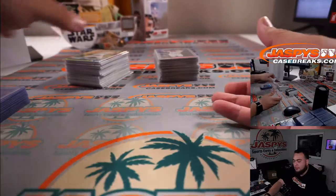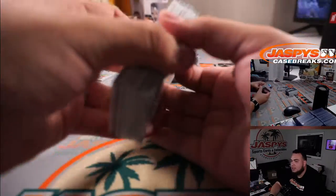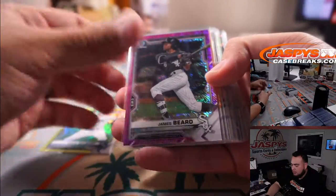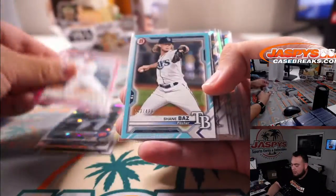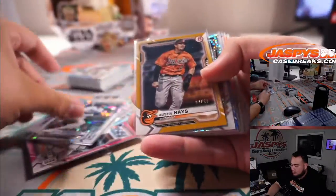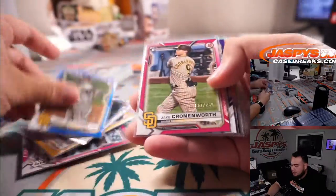It's all penny-sleeved — protector right there for you guys. Then here was all the color that popped out of here. So quickly just go through them — all the color cards, the Atomics, one per box, all the paper colors. Austin Hayes, a rookie right there. Machado, Cronenworth.